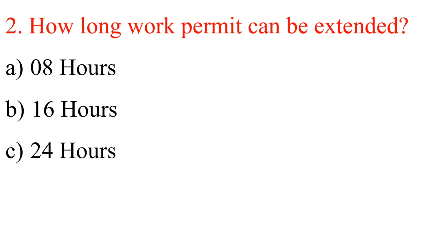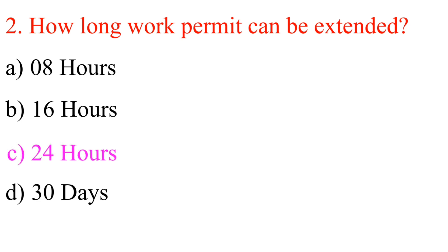Question 2: How long can a work permit be extended? A. 8 hours. B. 16 hours. C. 24 hours. D. 30 days. Answer is C: 24 hours.